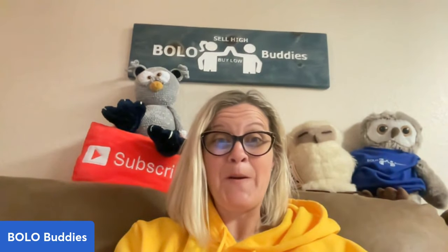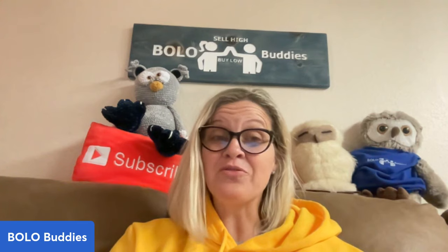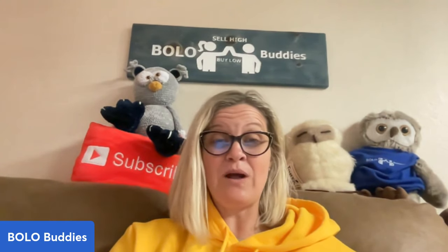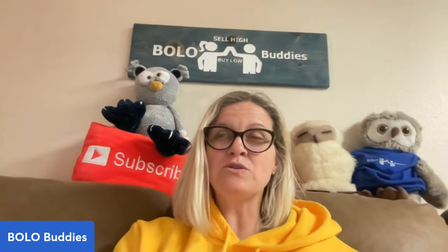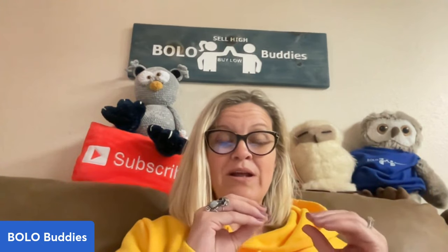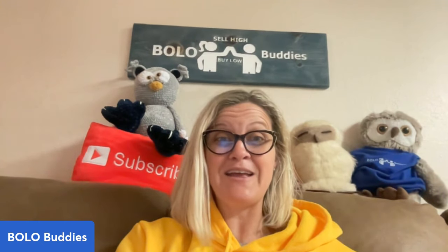Not all vintage Halloween items are big money bolos, but a lot of them are — some of them sell for thousands of dollars, it is wild. Vintage Christmas does well too. You can check out Bolo Buddies Christmas. If you go to my playlist, it says 'Category Bolo Videos' — that's where I go into a category and search it for big money bolos. So if you like that type of thing, check out that playlist.